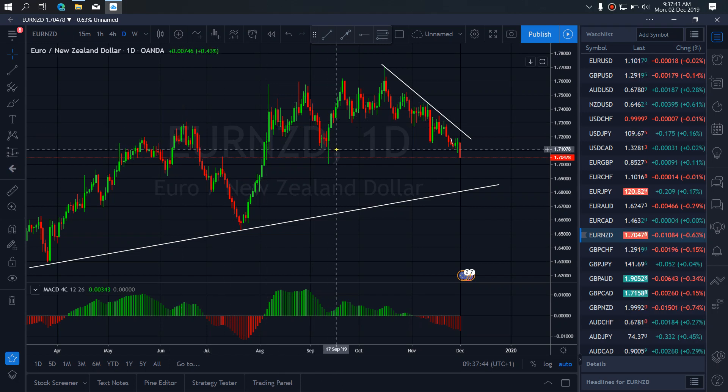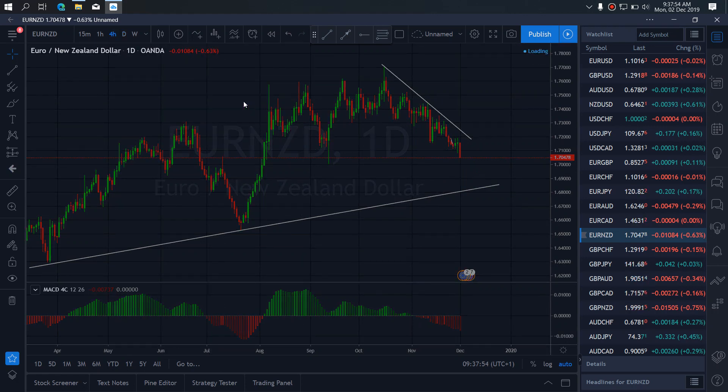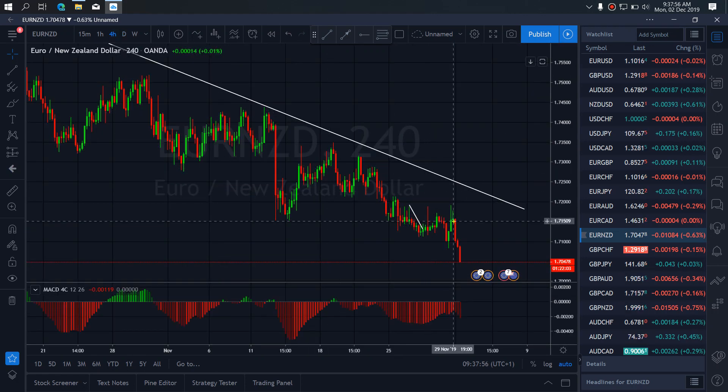Euro/New Zealand is presently dropping. They want to watch for this clamp back here to complete this structure before they will continue this drop. So if we go to the 4-hour time frame, we see that we are looking for a clamp similar to this here — something similar to this that will make this structure before they will continue this drop.